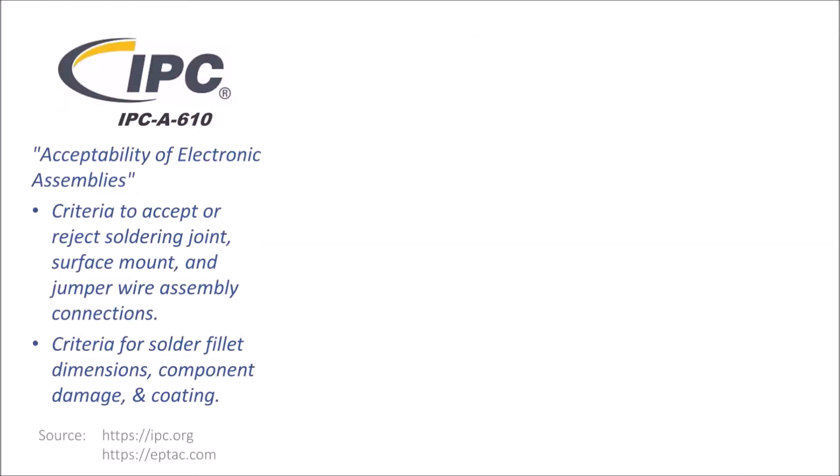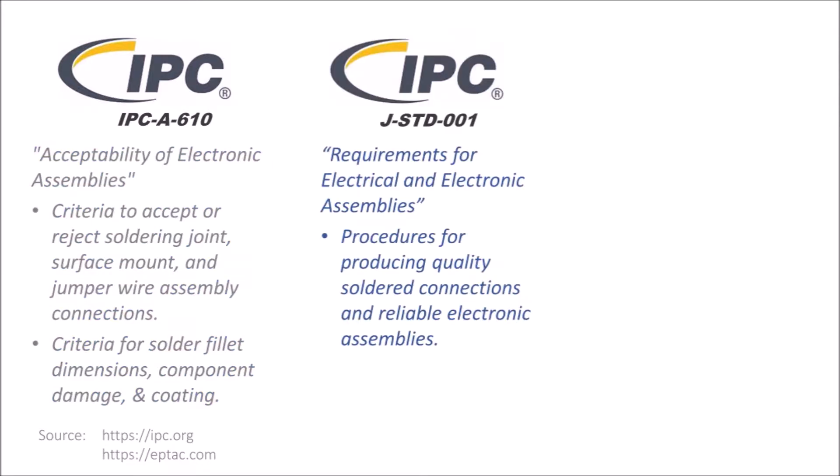Regarding the first point, the IPC-A-610 and IPC J-STD-001 standards are widely practiced in electronics manufacturing. IPC-A-610 provides inspection standards and acceptance criteria for component interconnections of circuit board assemblies. The IPC J-STD-001 standard is focused on process control — the materials and methods to produce quality solder joints.